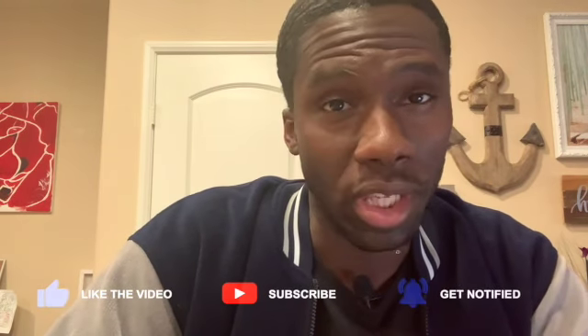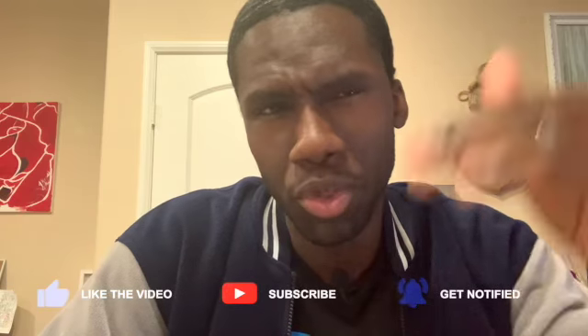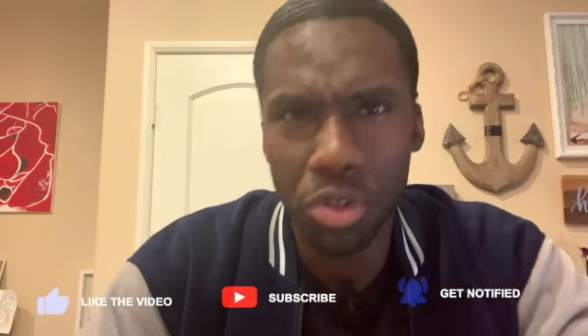All right everybody, welcome back. If you haven't liked, subscribed, or shared it with someone, then please do so I can get my views up. And also whenever you are following me you can get that notification as well — don't forget to hit that bell. My voice still sounds the same but either way, moving on.